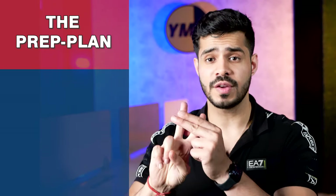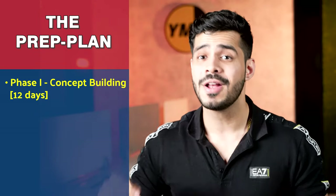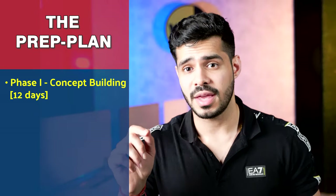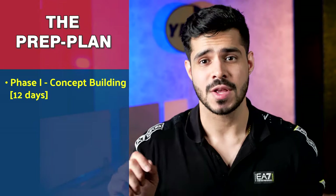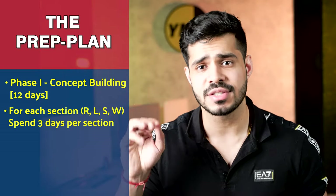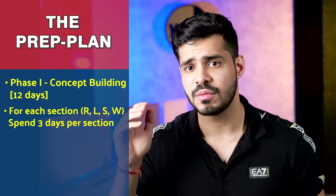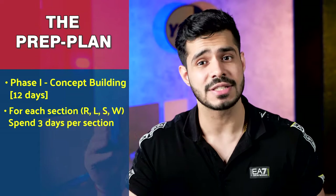Let's move on to phase one of our preparation. Our preparation is split into two phases. The first phase is for concept building — and you know which book to use. This phase is for 12 days. The biggest part of our preparation is just concept building. We give each of the four sections three days: reading for three days, listening for three days, speaking for three days, and writing for three days.